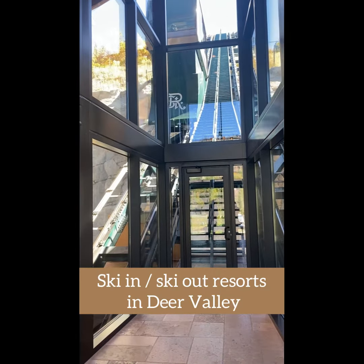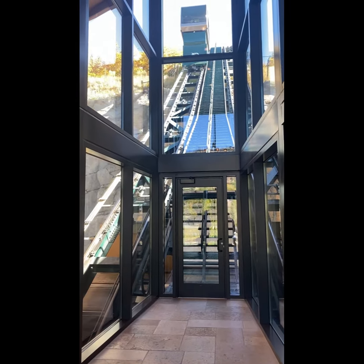In this video, I'm showing you the ski-in ski-out resorts in Deer Valley. First up, St. Regis Deer Valley.